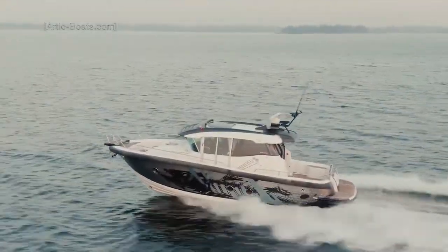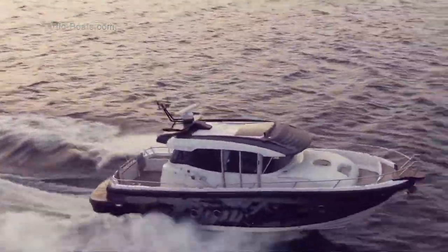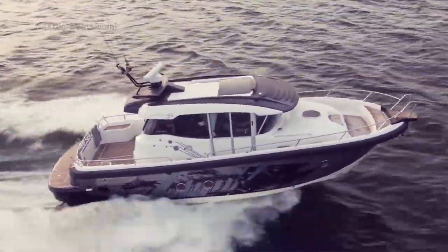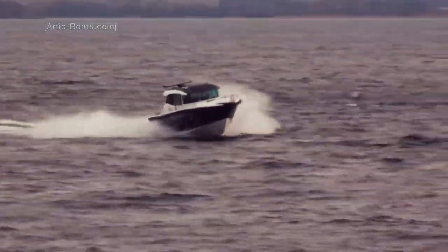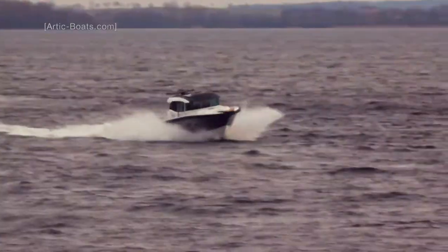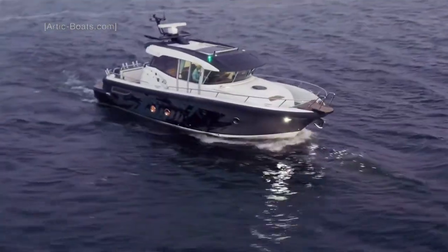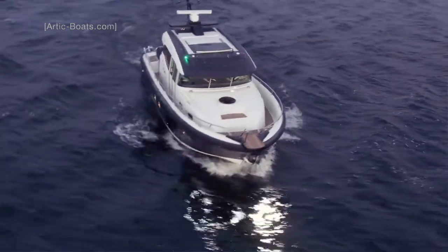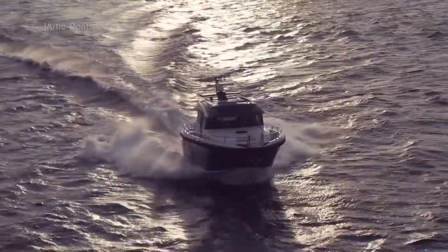She has a length overall of 11.5 metres, a beam of 3.9 metres, and a draft of 0.9 metres. She can carry up to 12 people and has fuel capacity for 900 litres. The stern-drive variant of this boat comes with twin 440 horsepower engines. The IPS variant comes with twin 600 horsepower engines.